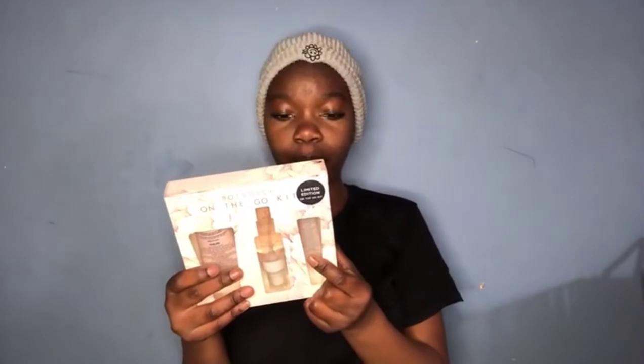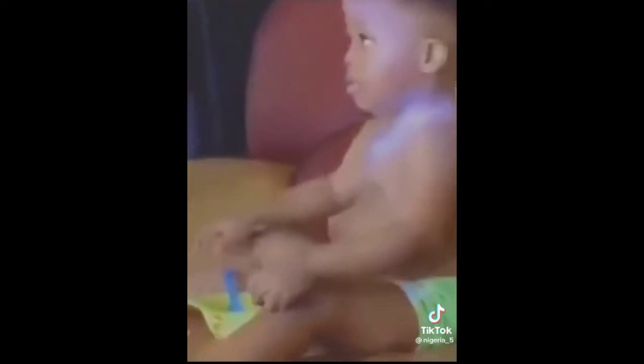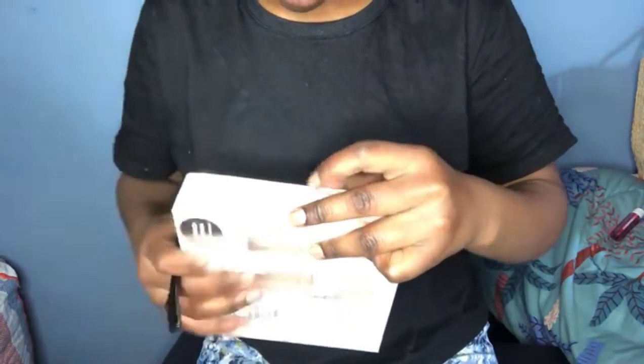So in here we have a lip balm, a hand cream, and a face mist. For those who are wondering, the face mist is in the middle, the lip balm is here, and the hand cream is here. The face mist is something you spray on your face to smell nice. It has a warning to avoid contact with the eyes. I'm finding the tape a bit difficult but let me just yank it off.